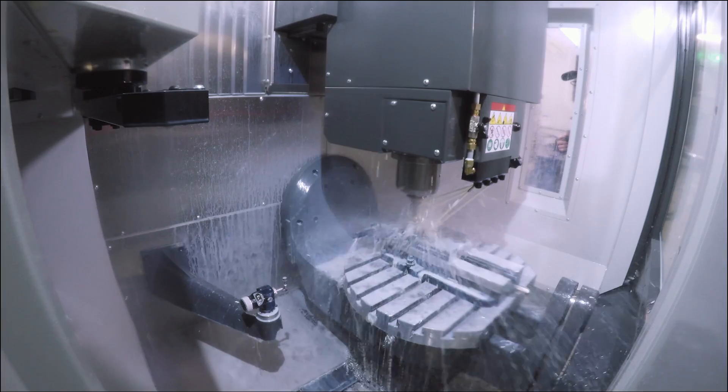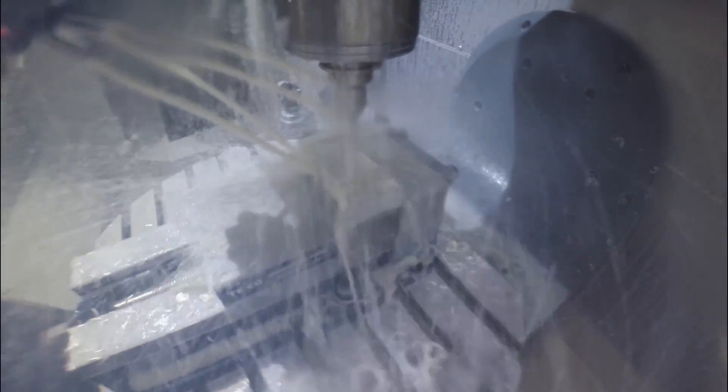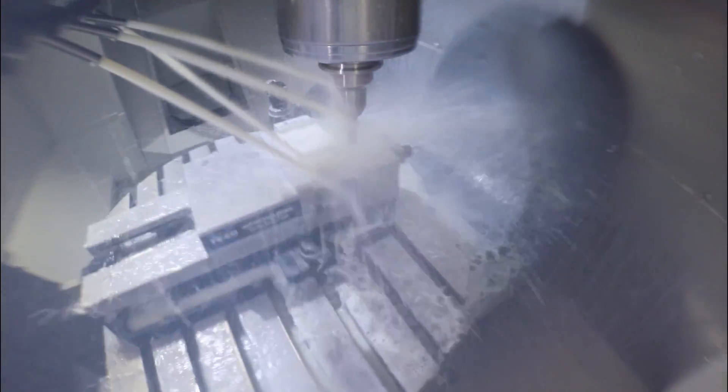That's my half-inch, three-flute EMCO end mill, just hogging some pockets out at 92 inches per minute.